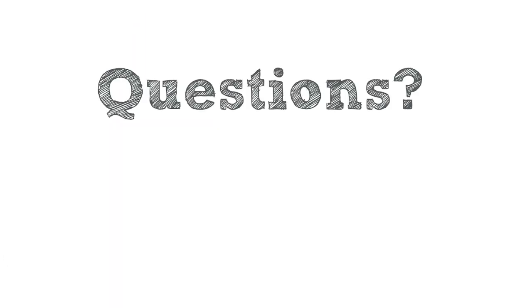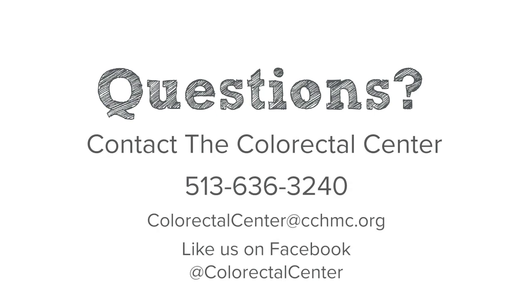If you have any questions about dietary needs in patients with Hirschsprung's, please contact the colorectal center here at Cincinnati Children's Hospital.